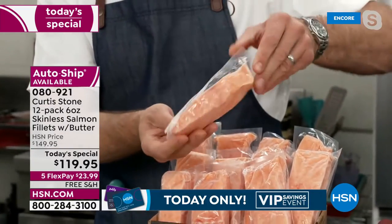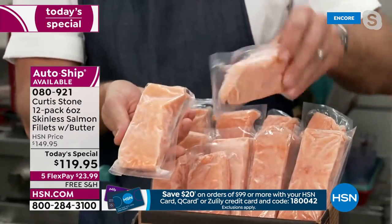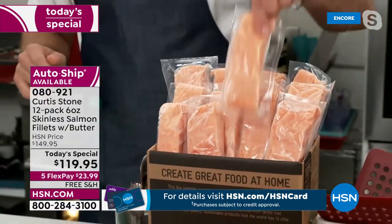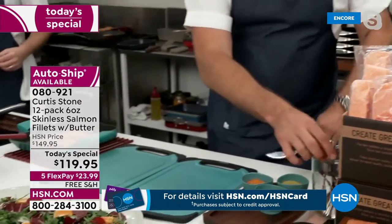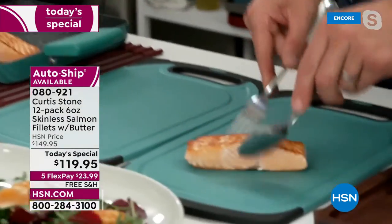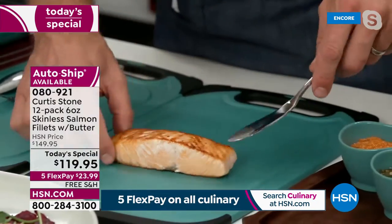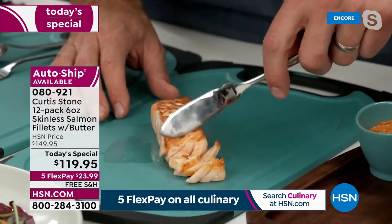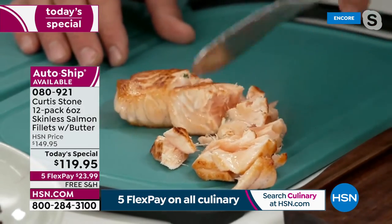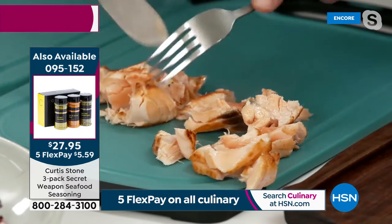It comes to you snap frozen at the peak of its freshness - there's no skin, there's no bones. When you want one, you just take it out. It comes to you perfectly snap frozen on dry ice; you stick the whole box in the freezer and take one out when you want it. I've got a piece here - I want you to see how this fish flakes using my fish knife. Have a look at how beautiful it is. I'm going to show you where it comes from - the Faroe Islands, one of the most pristine parts of the world.